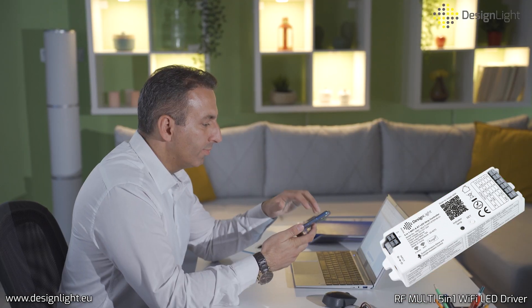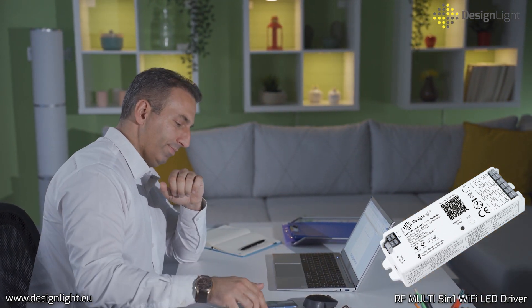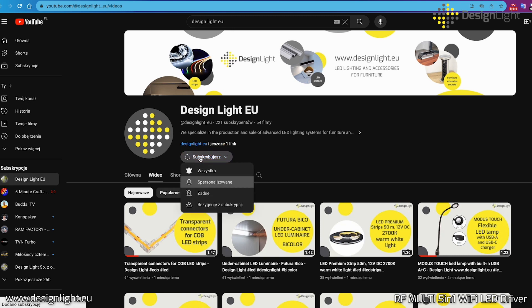Multi 5-in-1 Wi-Fi and Bluetooth controller is a universal device for controlling LED lighting which will delight you with its possibilities. Check it out at our website designlight.eu. If you want to know more about interesting lighting products and more, subscribe to our channel.